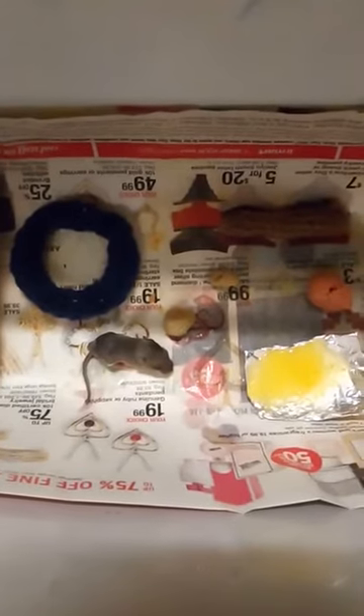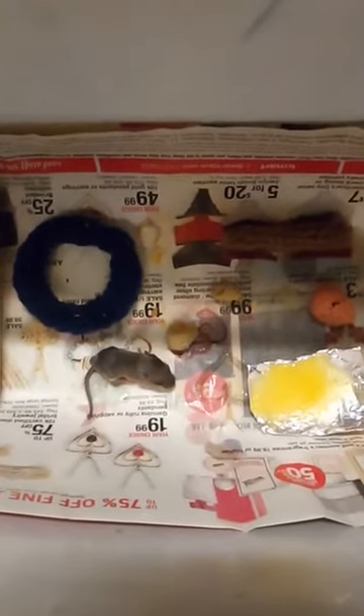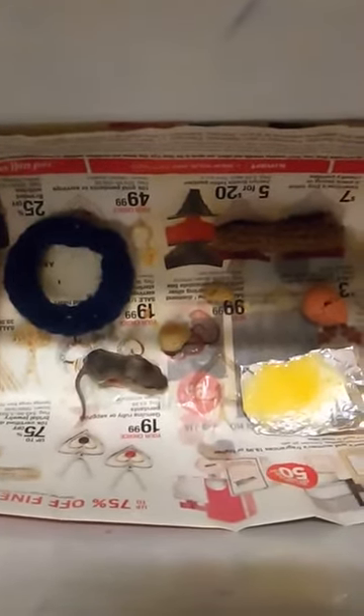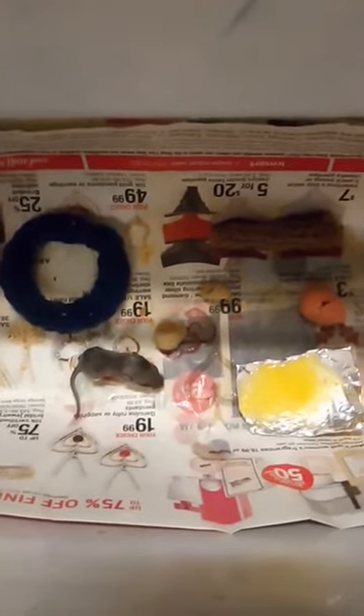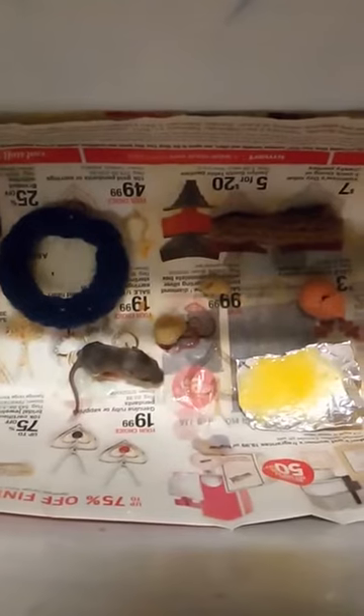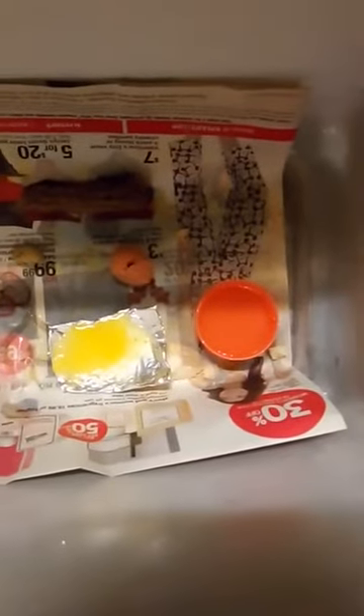I'm probably going to keep Schaefer separate from them because I don't want to train him to be like that in a house. If I'm going to rehabilitate him, I would rather have him grow up to be an outdoor mouse. I decided to make another video just to show that you're going to have to adapt probably every day with the needs of a baby mouse.